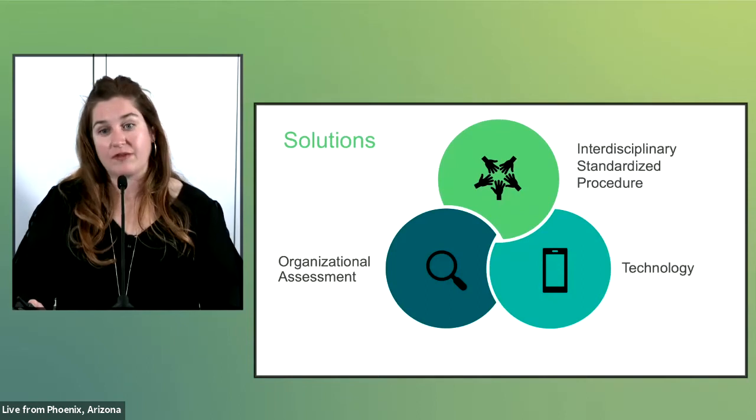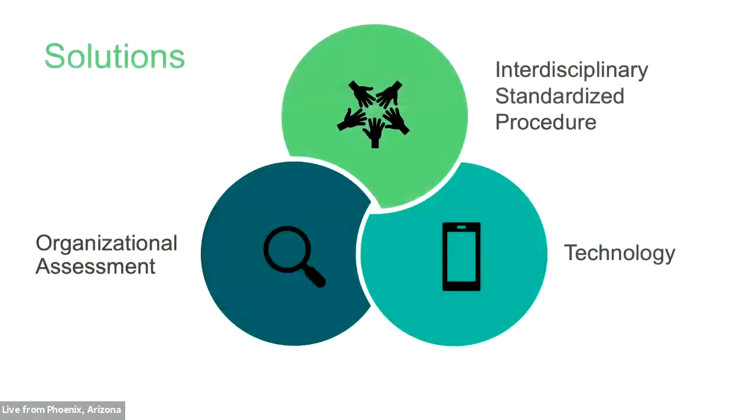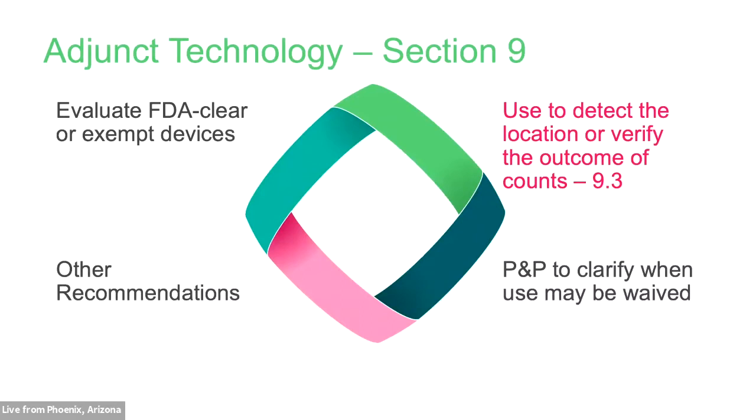The 2022 guideline for prevention of unintentionally retained surgical items is full of recommendations to help prevent and reduce the risk of RSIs. Today we're going to focus on technology. However, it is important to understand that implementation of any technology without a consistent interdisciplinary process, standardized procedures, and a robust understanding of the risk of RSIs at your facility may not be as effective. I'm going to focus on the updated and new recommendations in the section on adjunct technology that pertain to retained soft goods — approximately three significantly changed recommendations and seven new recommendations.